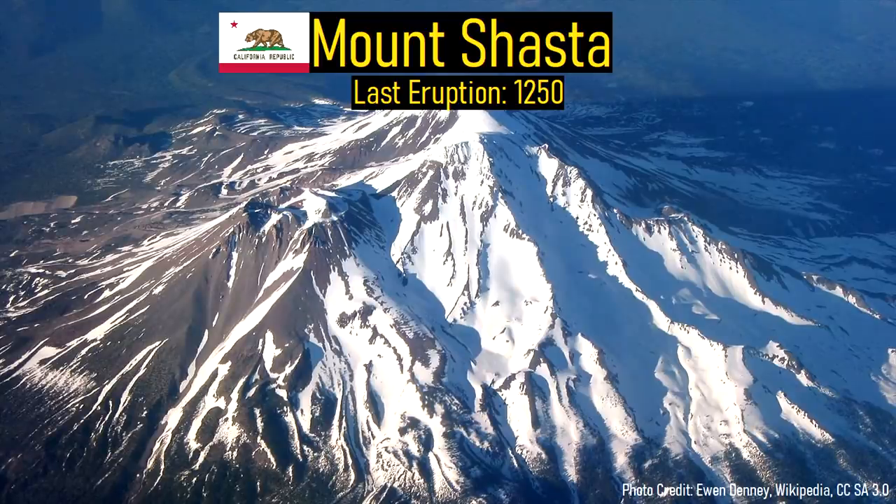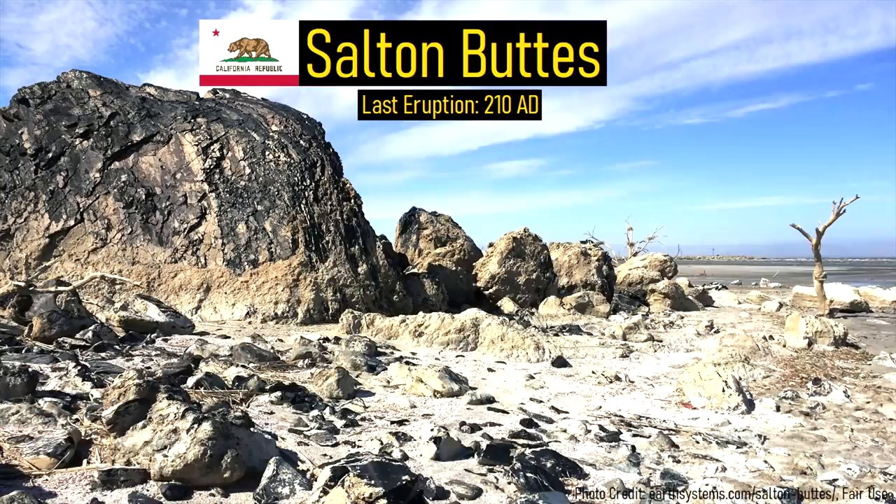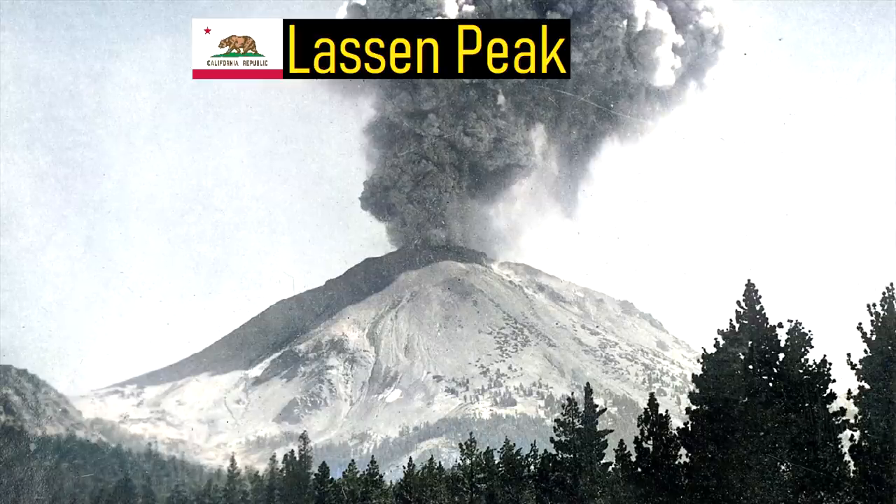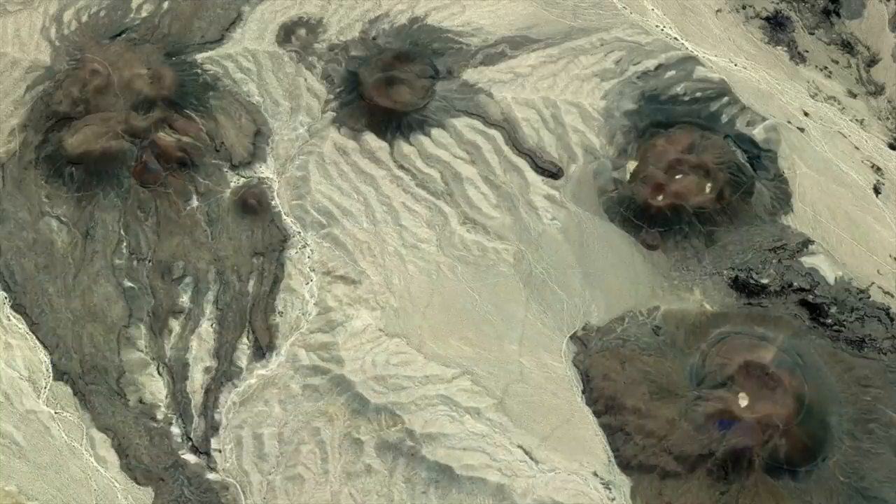California contains a dozen volcanoes which are monitored by the US Geological Survey. Of these, the most recent to produce an eruption was Lassen Peak, which erupted in 1917. However, throughout the state there are also a number of lesser known, more remote volcanoes.